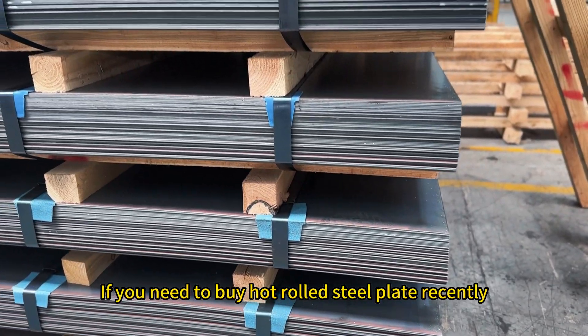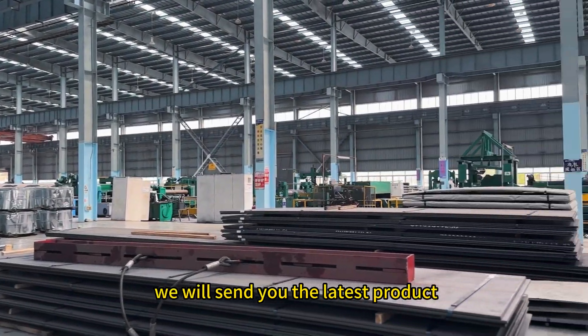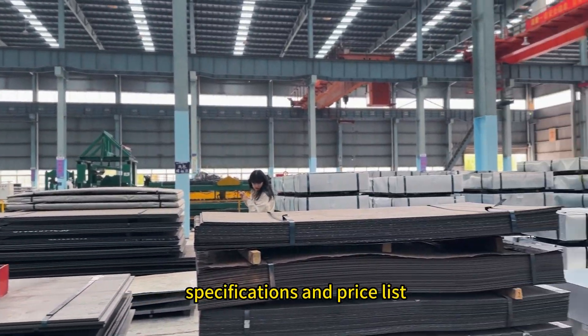If you need to buy a hot rolled steel plate recently, please leave your WhatsApp or email and note the country. We will send you the latest product specifications and price list.